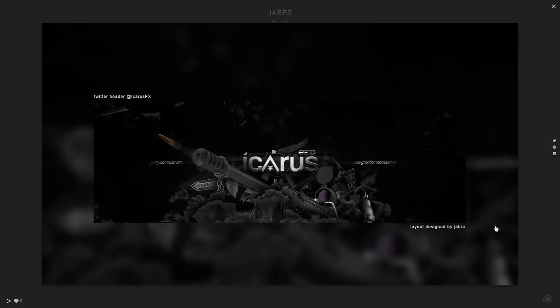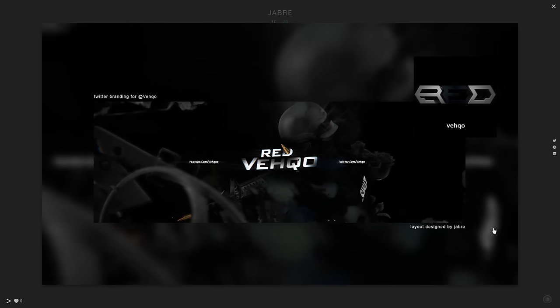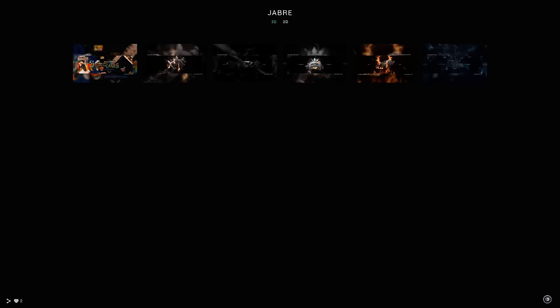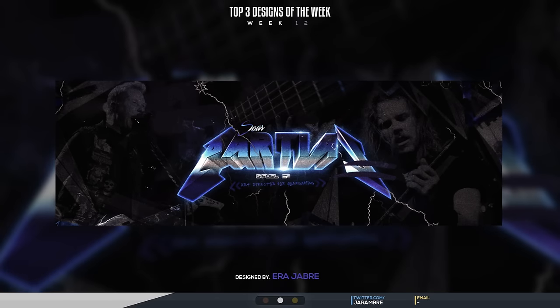His portfolio is literally beautiful — a mix between 3D and 2D, definitely a really cool dark style. You guys know how much I love dark atmospheric stuff. It looks really good, I'm a big fan. Make sure you guys go follow him at twitter.com slash jerombre. Follow him at least for his Twitter.